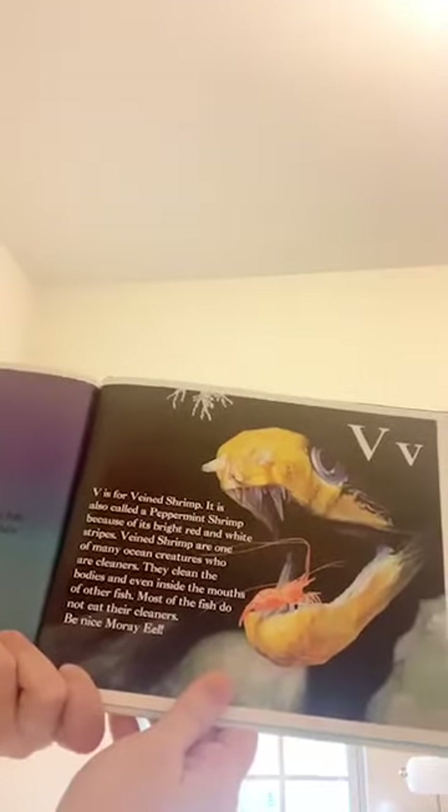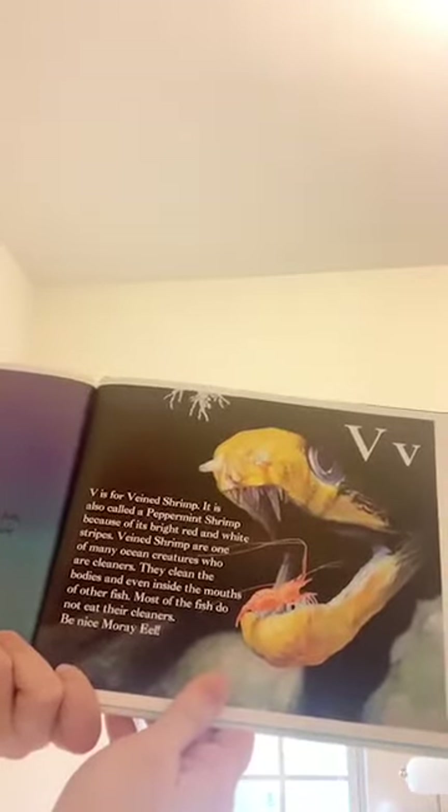V is for veined shrimp. It is also called a peppermint shrimp because of its bright red and white stripes. Veined shrimp are one of many ocean creatures who are cleaners — they clean the bodies and even inside the mouths of other fish. Most of the fish do not eat their cleaners. Be nice, moray eel. See the shrimp? That's the eel — he's cleaning his teeth like a dentist.